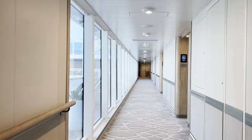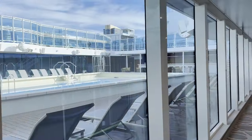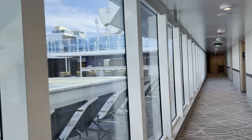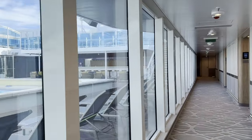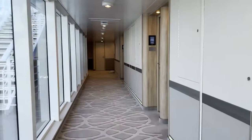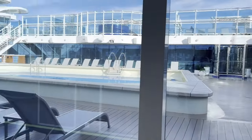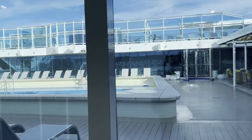So back here is the adults-only pool. There's nobody in it. The Retreat — and the Retreat Bar. I didn't really see anybody back here when I was on the ship. But there's also staterooms right next to it, which give a cool view of the pool. And we can go out here to get a better look.